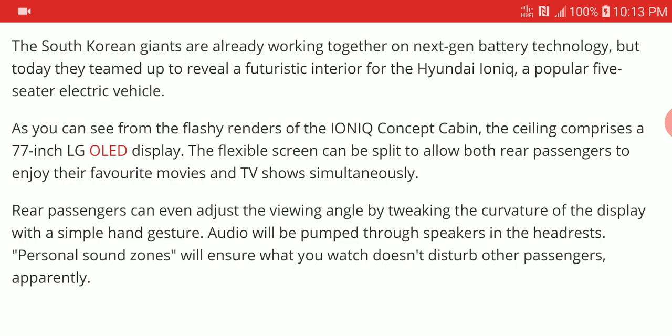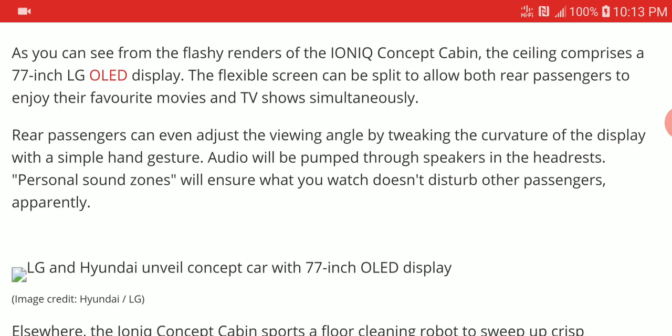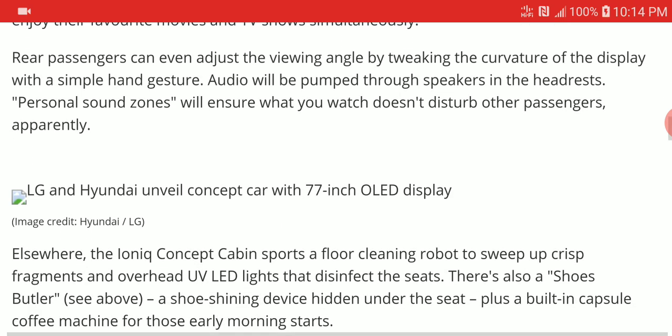The way it works is that it pops out of the roof of the car. They haven't really talked about which Hyundai models it will be available on, because 77 inches is a very big TV. Fitting that into a car — even if it's popping down from the roof — would need a considerable amount of space. I don't know whether Hyundai is going into the limo business or making bigger cars like large SUVs that can contain such a massive display.